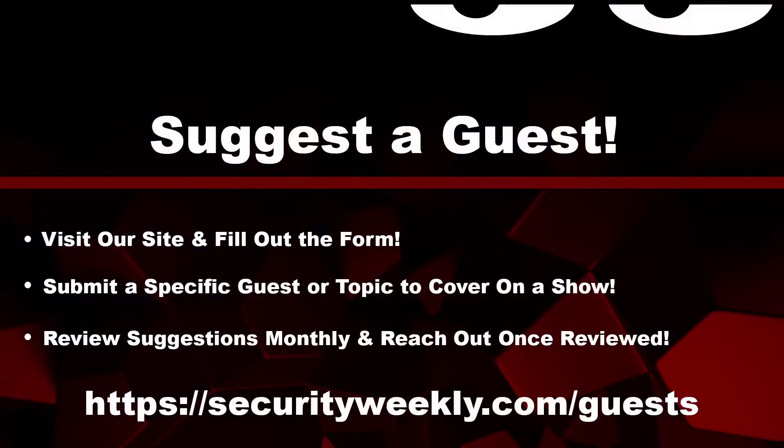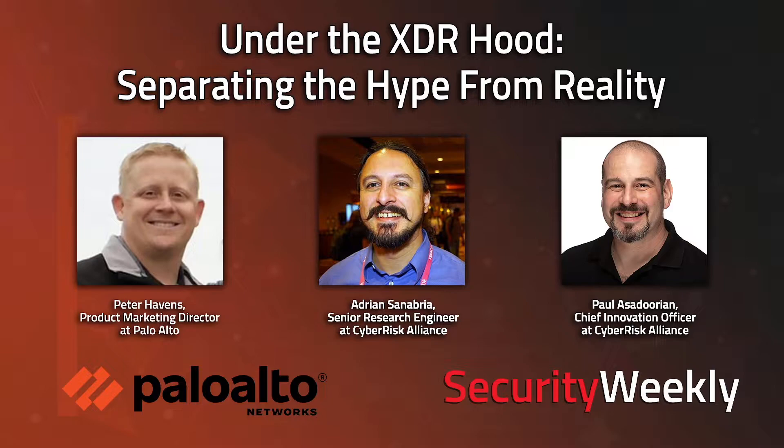Welcome back to Enterprise Security Weekly. Do you have a specific guest or topic that you want us to cover in one of the shows? Submit your suggestions for guests by visiting securityweekly.com/guests and completing the form. We review suggestions monthly — though I think we do it more often than that. Also, join us for our next live webcast on December 2nd to see what's under the XDR hood. Visit securityweekly.com/webcast to save your seat.